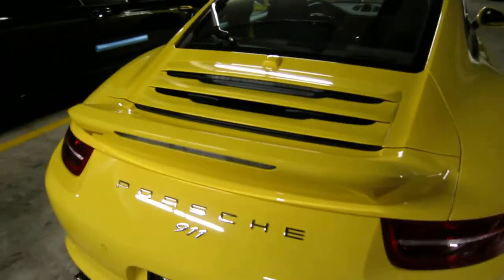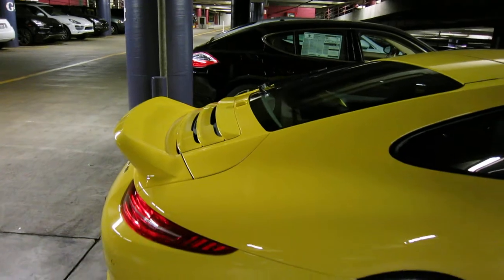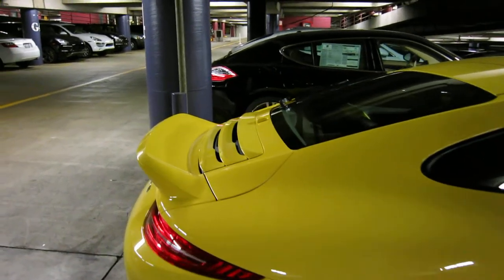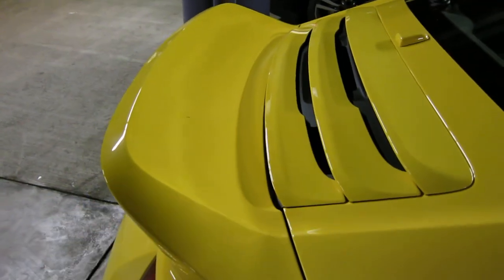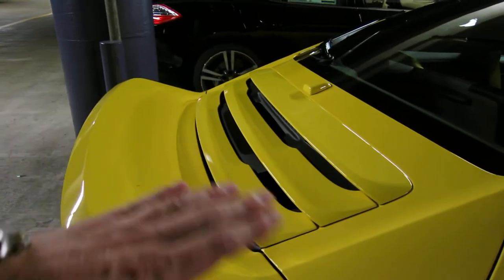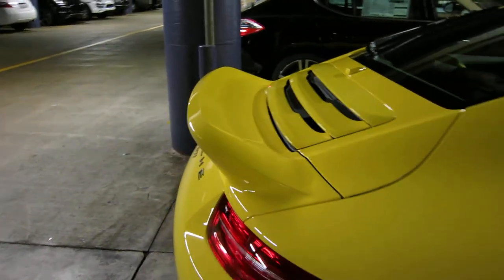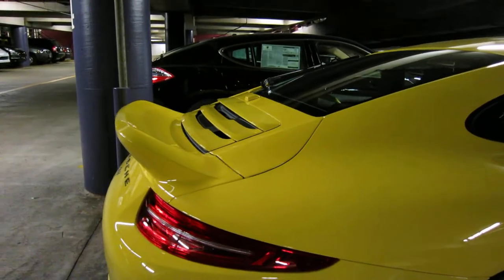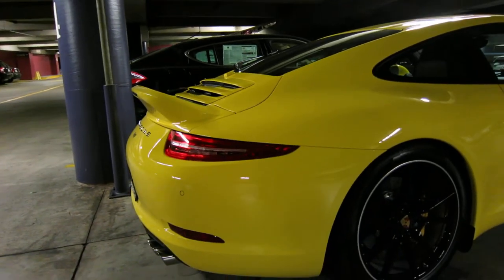If you don't like the ducktail, you can go with a single sport design front end, which gives you the front bumper. Or you've also got the aero kit cup, which adds to this with a further wing that kind of sits about this level. I haven't seen that yet in person, but that's also an option if you want something even more aggressive, something in the vein of a GT3 rear end on the car.